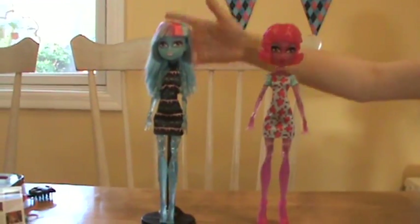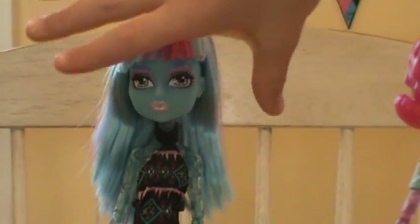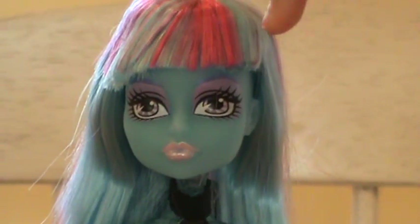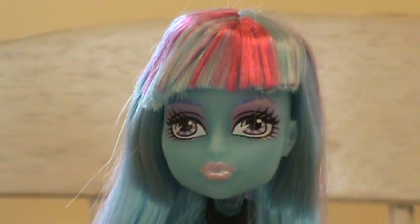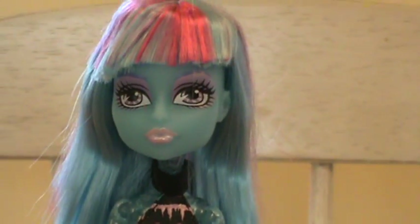Her hair is blue and pink, it's kind of on a slant. She has blue skin, light pink lips, and sparkly light pink eyes, and purplish pink eyeshadow, with bluish purplish eyebrows. She has kind of like a see-through blue body.